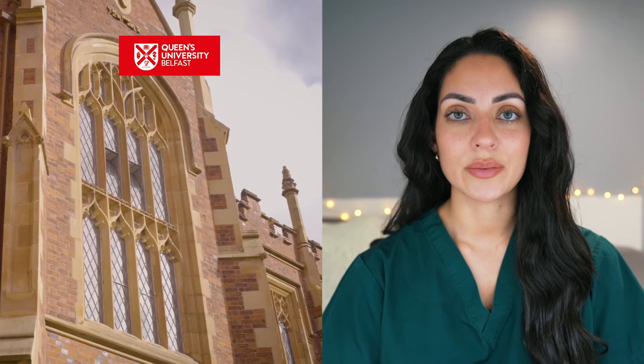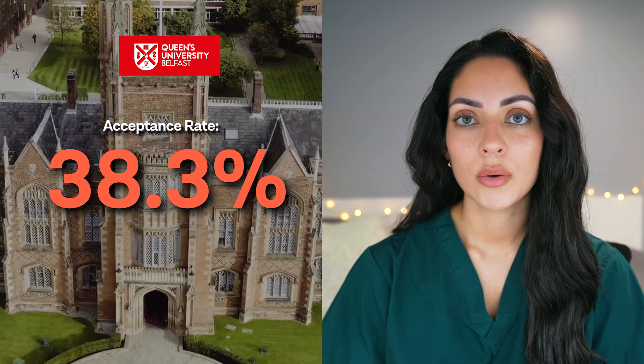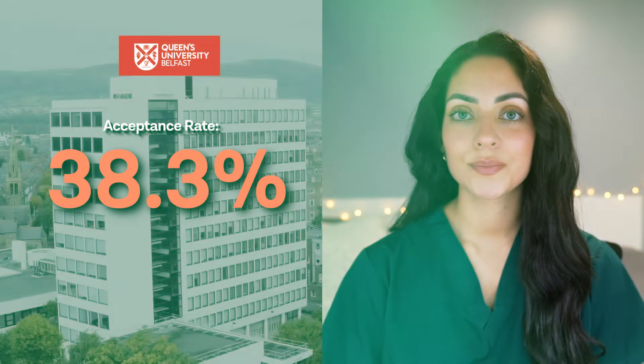Firstly, let's take a look at some of the traditional universities. Queen's University Belfast hosts a huge number of international students, partly due to their acceptance rates being around 38.3%, which is much higher than most medical schools. If studying in Northern Ireland would suit you, then this is a great option and is a diverse location to study medicine.